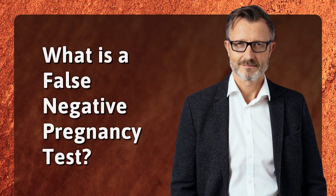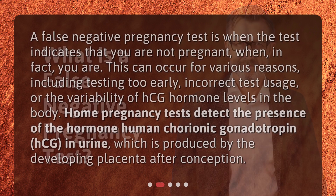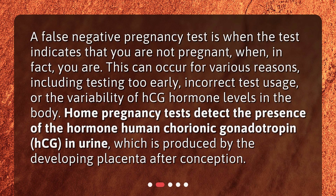What is a false negative pregnancy test? A false negative pregnancy test is when the test indicates that you are not pregnant, when in fact you are. This can occur for various reasons, including testing too early, incorrect test usage, or the variability of HCG hormone levels in the body. Home pregnancy tests detect the presence of the hormone human chorionic gonadotropin, HCG, in urine, which is produced by the developing placenta after conception.